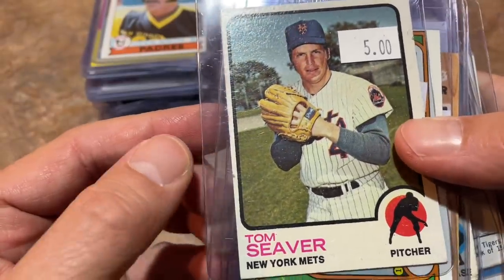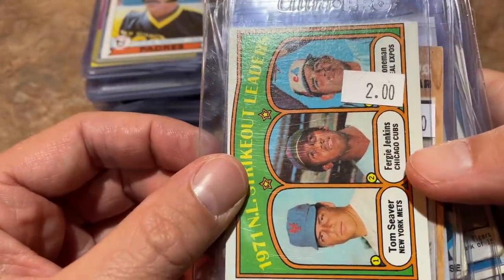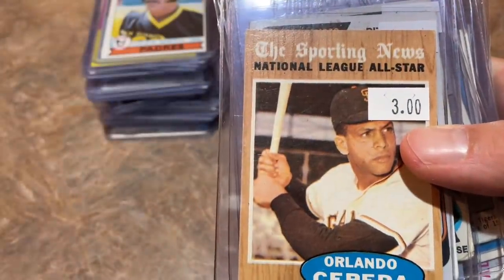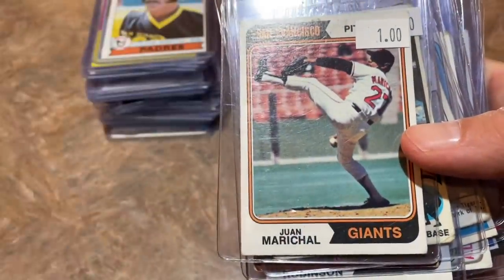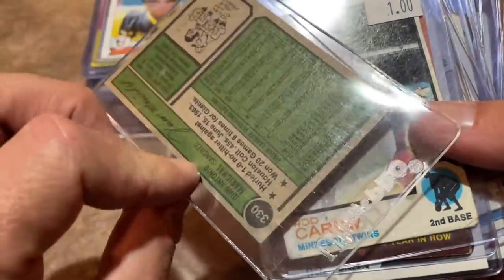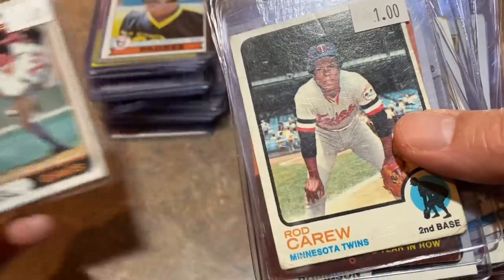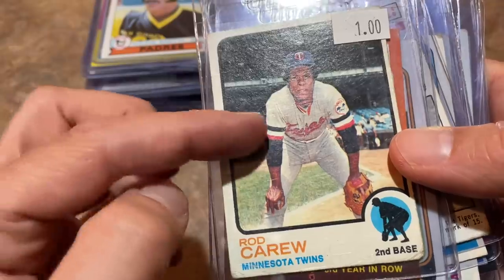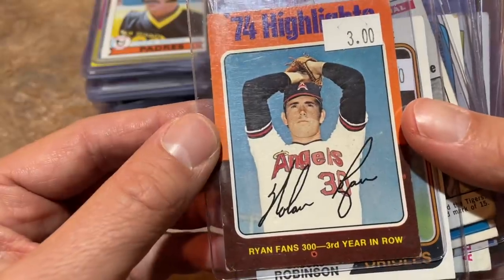Starting off we've got Tom Seaver, 1973 Topps for five bucks. Another Tom Seaver featured with Ferguson Jenkins — two Hall of Famers — a 1972 Topps for two bucks. Orlando Cepeda, 1962 Topps, a $3 card — his All-Star card. Juan Marichal for a buck, 1974 Topps. Cards at a dollar usually have some sort of little blemish. Rod Carew 1973 with a little crease — $1. Nolan Ryan 1975 Topps highlights card for $3 — a really cool card.